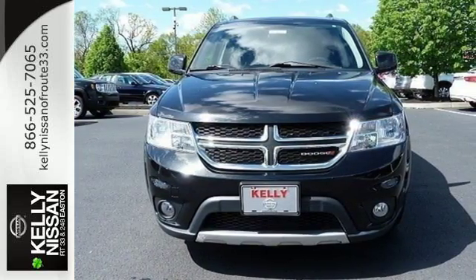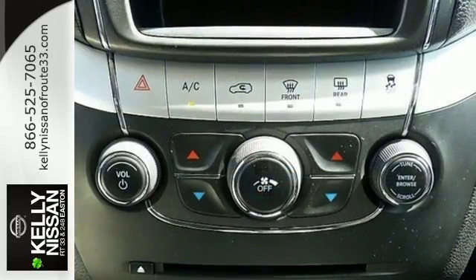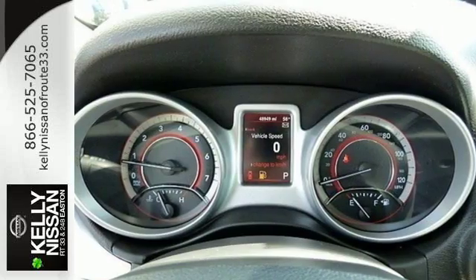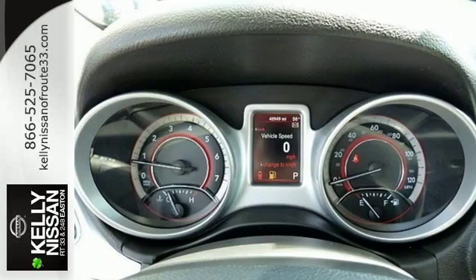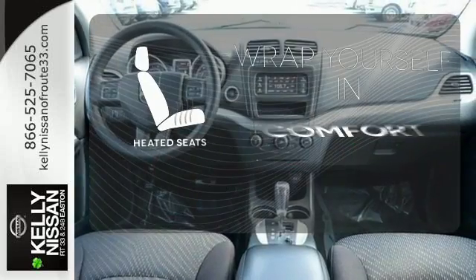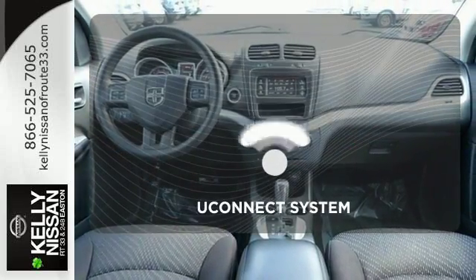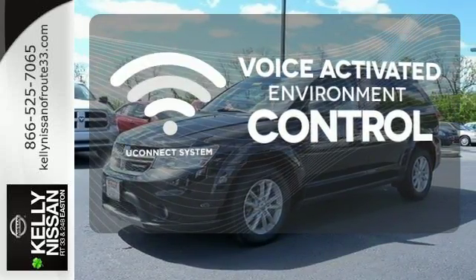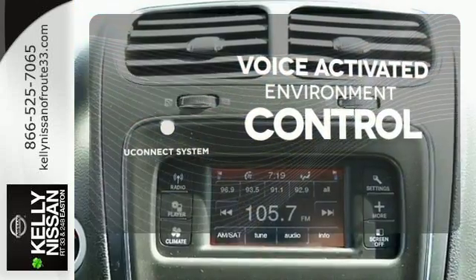Whether you're skating around town or trekking out to the country, you'll drive in comfort with the steering wheel audio controls and MP3 input, power heated mirrors, and keyless entry. Ward off the chills with the heated seats. Hands-free and voice-activated Uconnect will keep your hands on the wheel, your eyes on the road, and you connected.